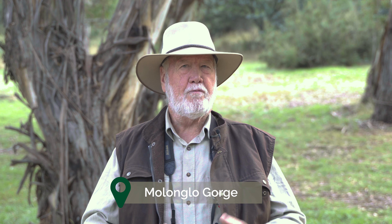I'm bringing this week's bird wrap to you from the Molonglo Gorge. Hopefully you'll be able to hear some bird sounds in the background — it's been a great morning for bird watching here at the gorge.